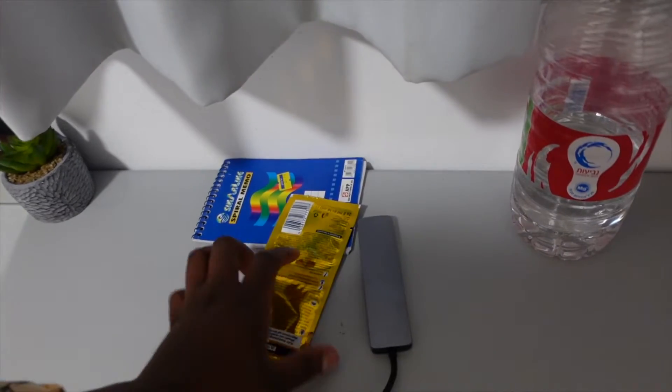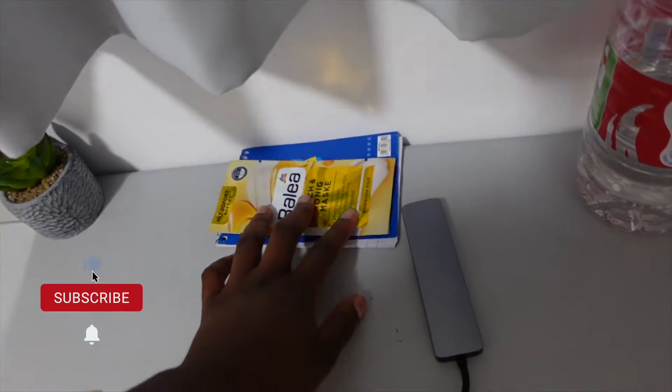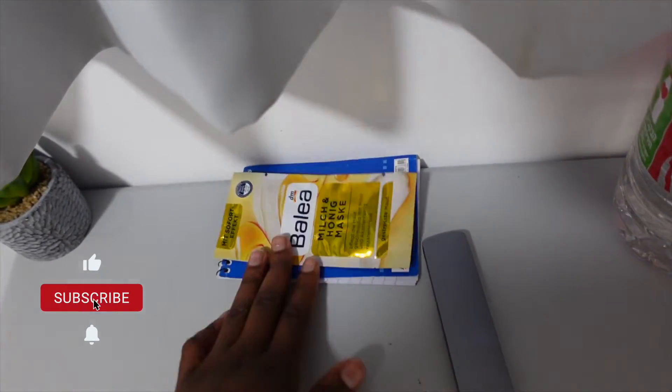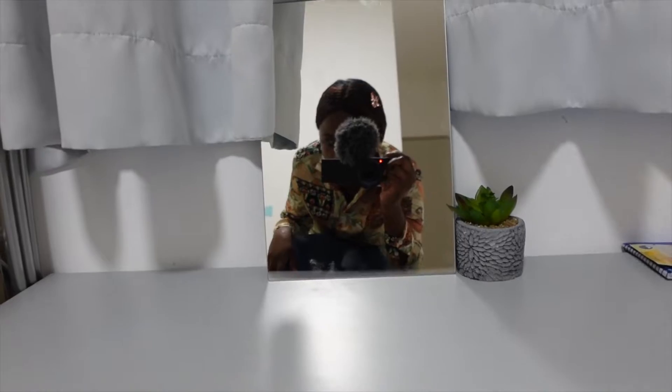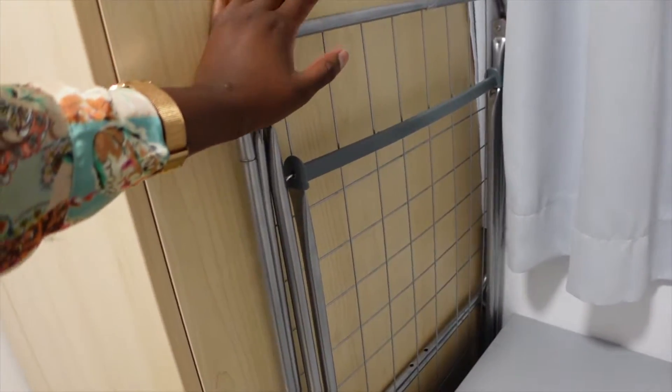The table was plain so I tried to make it as homey as possible. These are face masks — please don't think too much, they are face masks. I have a plant, a mirror for when I'm doing my makeup, and a place where I hang my laundry. So yeah, that's basically my room. I haven't shown you the bathroom yet.